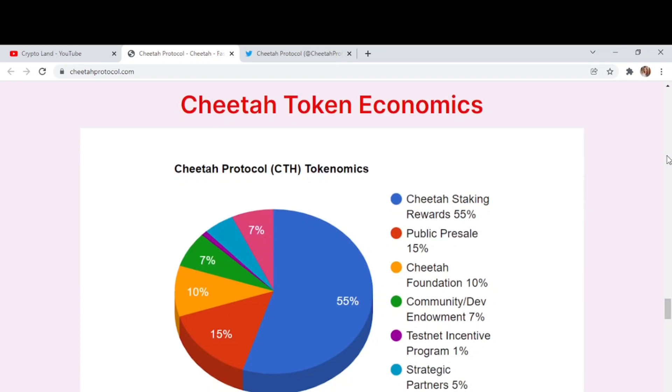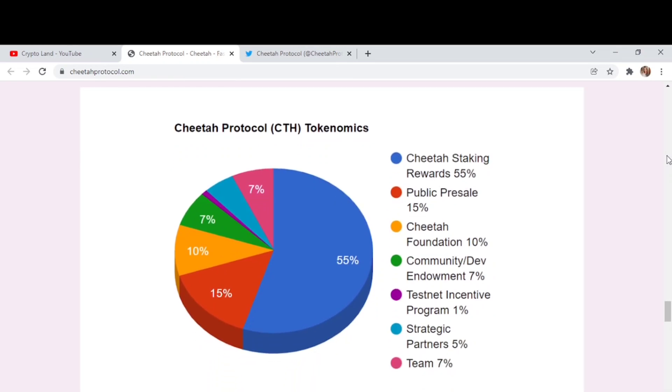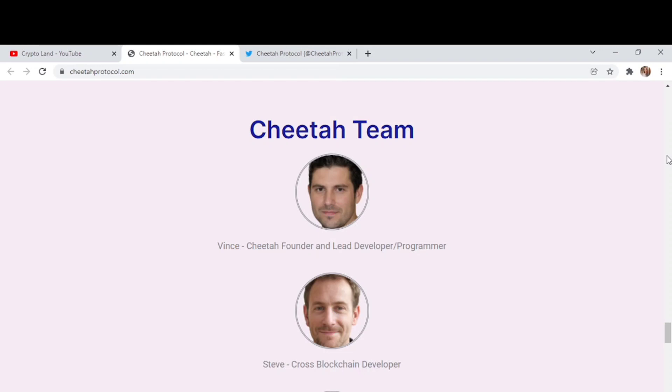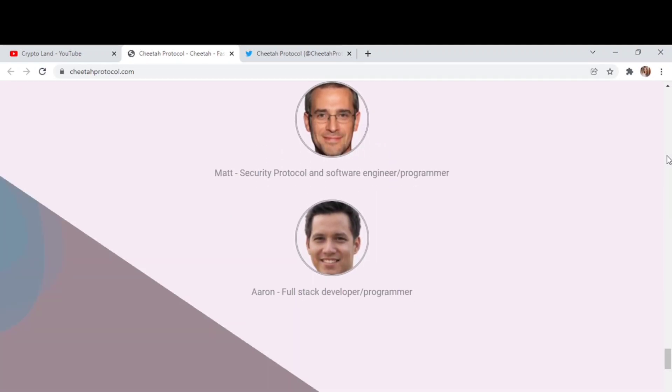For the Cheetah token economics: staking rewards account for 55%, public pre-sale 15%, foundation 10%, team 7%, testnet incentive program 1%, partners 5%, and reserved for the team 7%. The team is also transparently mentioned on the website, so you can check out the team member details — they are completely transparent to their community.